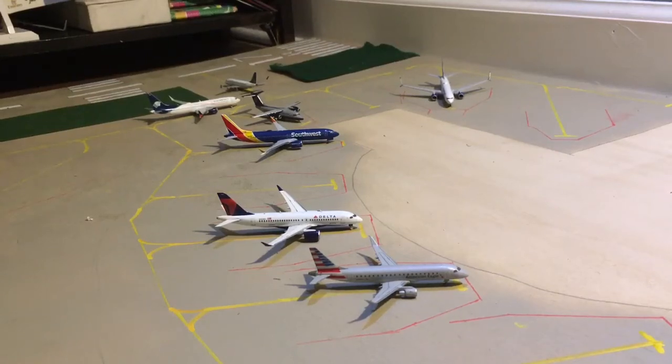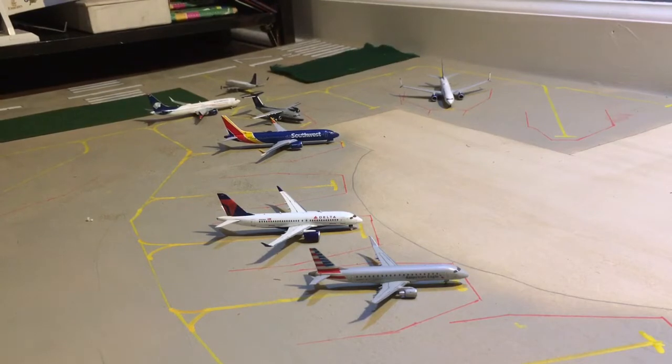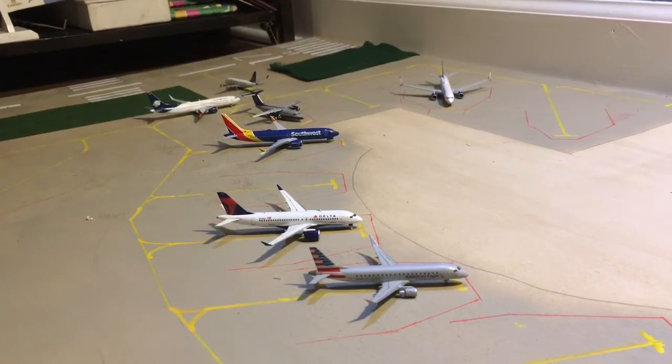Hello everybody, and welcome back to airport update number one for Austin Bergstrom International Airport. I'm excited for this. There's still a bit of work in progress — the satellite terminal. I'm going to wait to finish it until I get more model aircraft. You see this little area here that's not painted — that is where the terminal building is eventually going to go. I'm going to make it out of cardboard or something. Anyway, let's just get started.